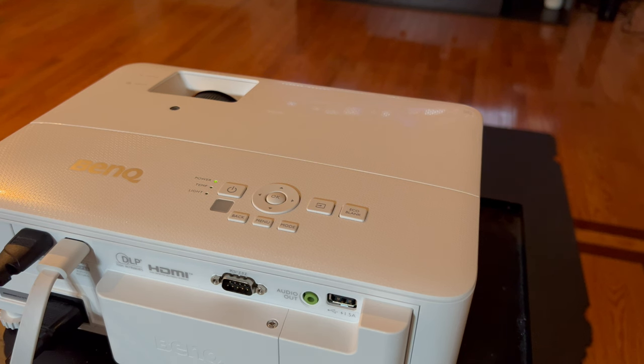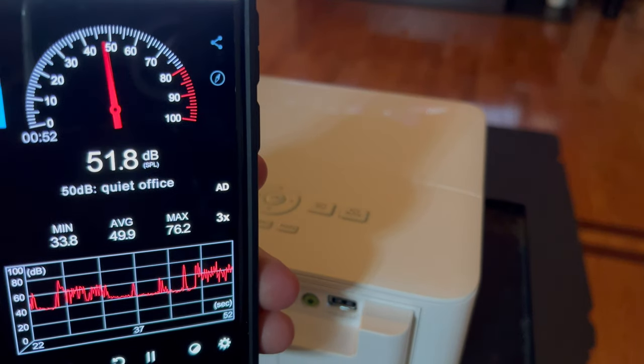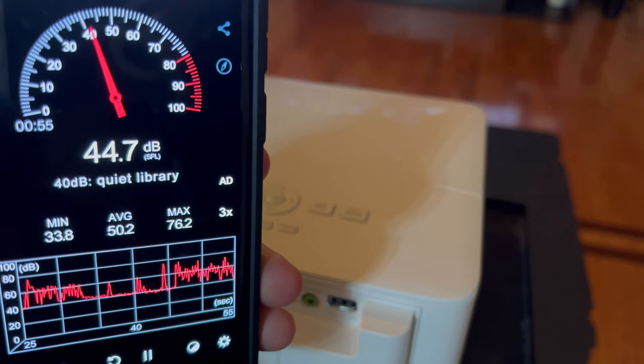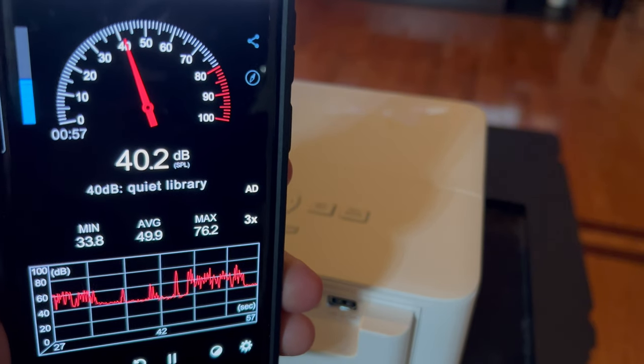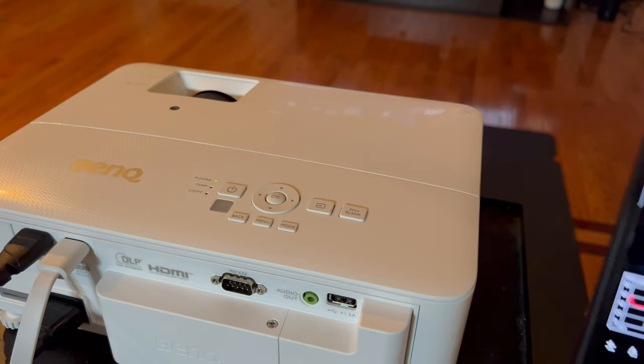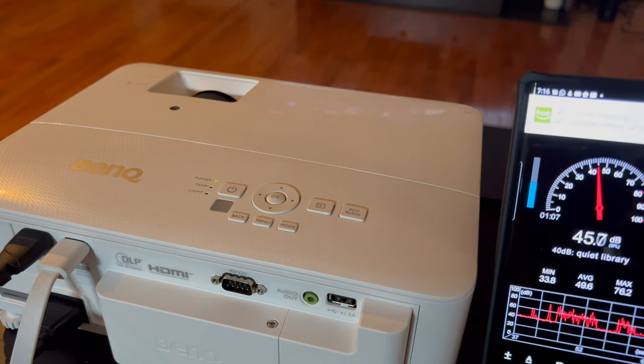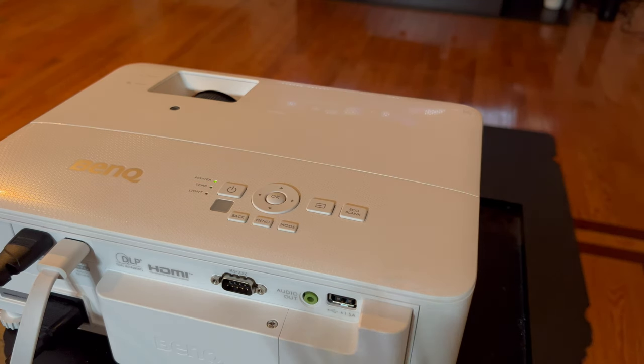This projector runs really, really quiet. I'll show you the ambient sound level of the room so you can hear how quiet it is, then put the mic right by the fan. It's not going to make any real distinguishable noise. You can be sitting right behind it on the sofa using this to play on a screen and it's not going to be distracting at all.